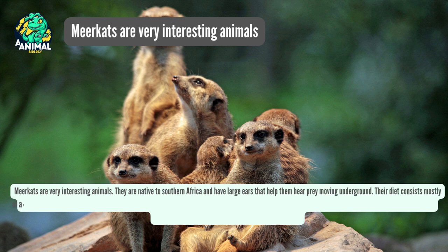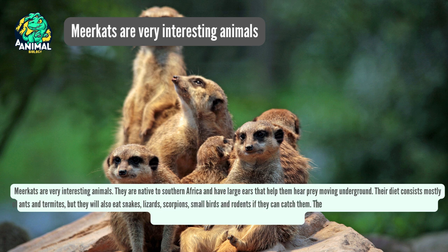Their diet consists mostly of ants and termites, but they will also eat snakes, lizards, scorpions, small birds and rodents if they can catch them.